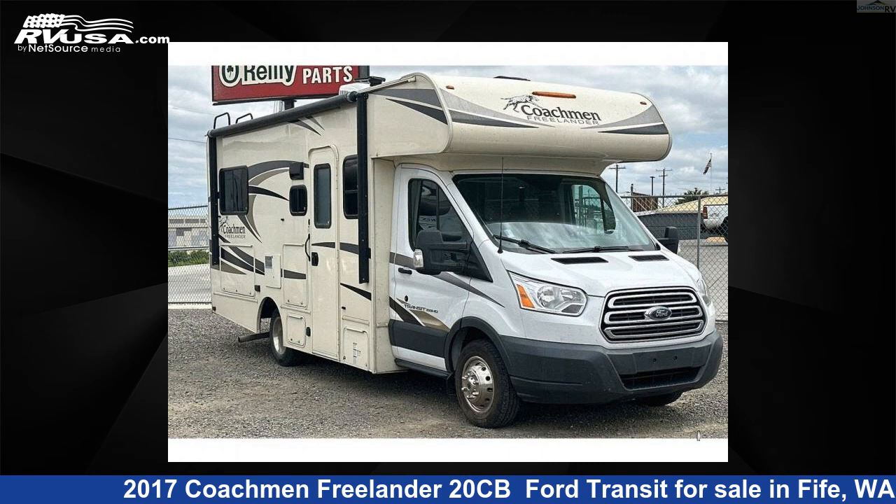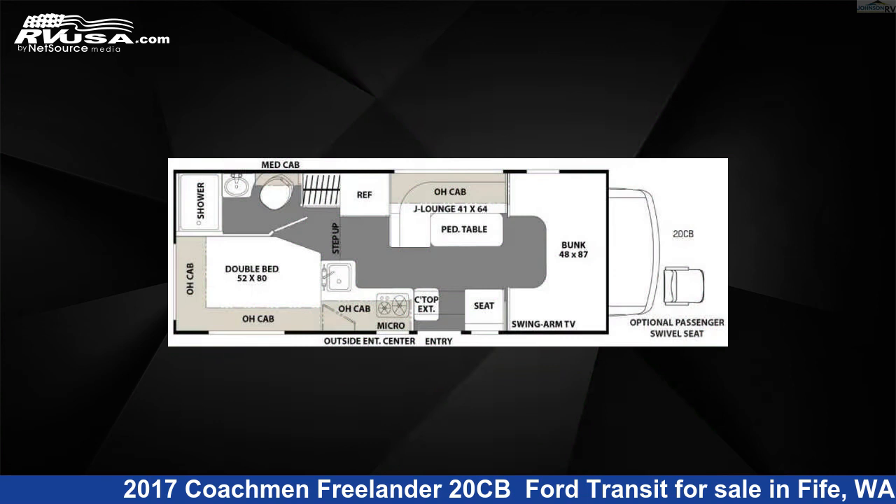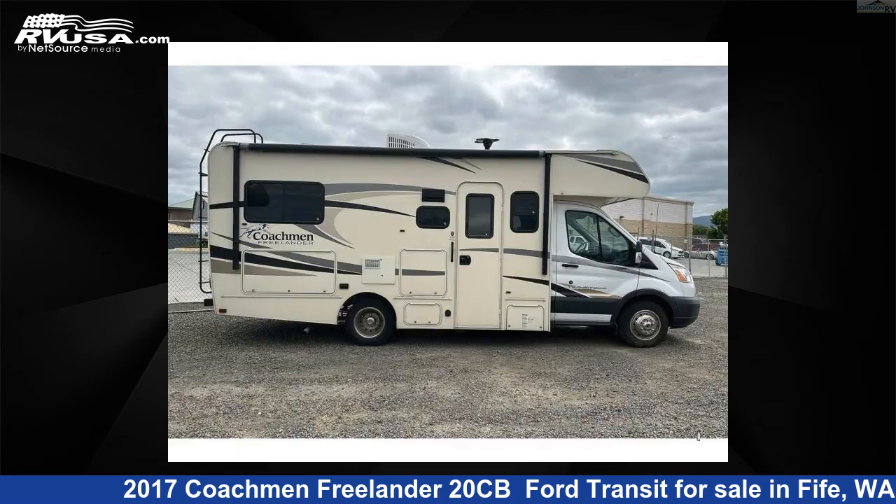This 2017 Coachman Freelander 20CB Ford Transit is a Class C RV. It is located in Fife, Washington 98424, and is offered for sale by Johnson RV Fife.